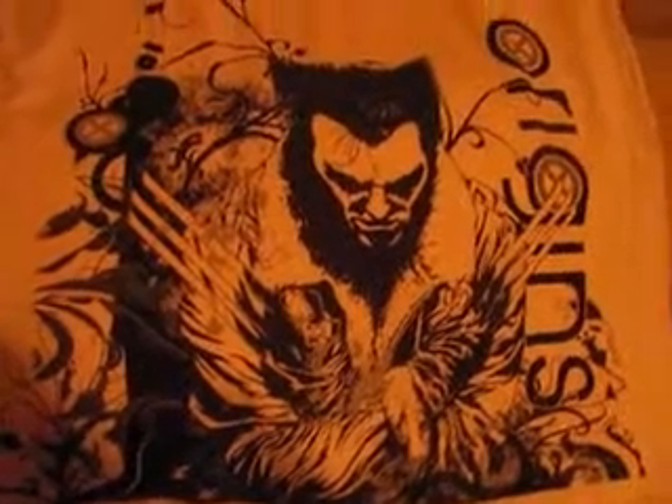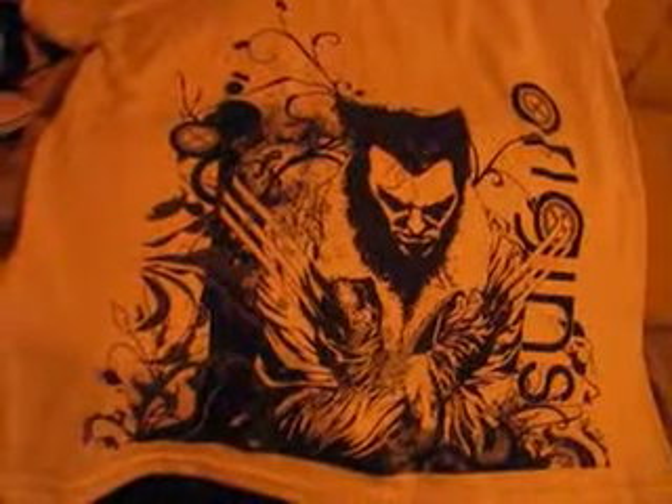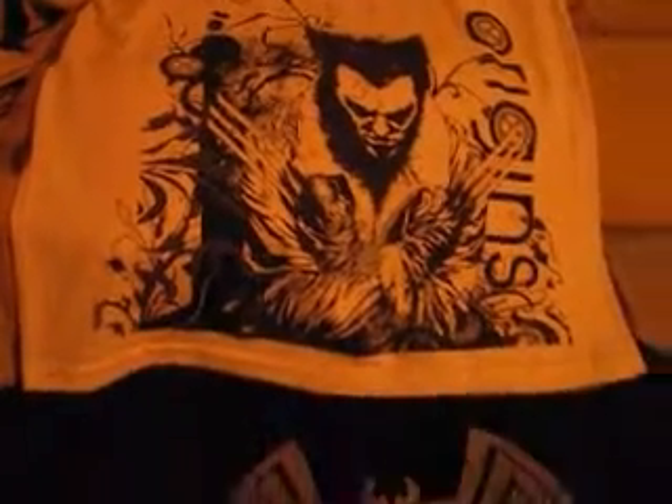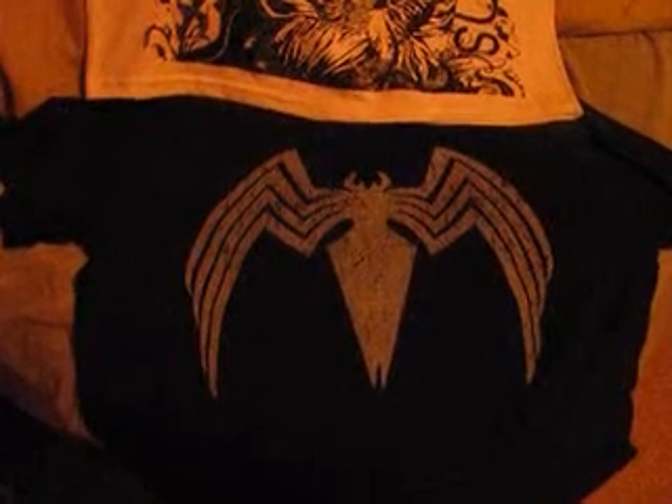Got a couple t-shirts there. This white t-shirt with this Wolverine pattern — really, really nice. My wife liked this one the most, so she got this one. I really like it too. But then this one I saw on a mannequin just as we were coming in, and I was like, oh, I gotta get that.